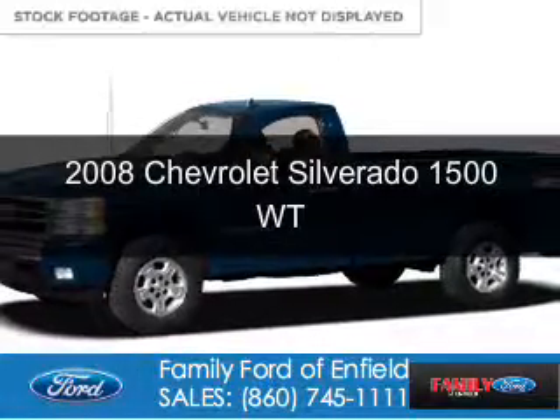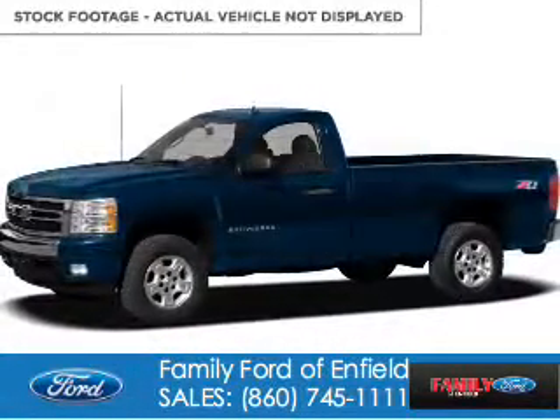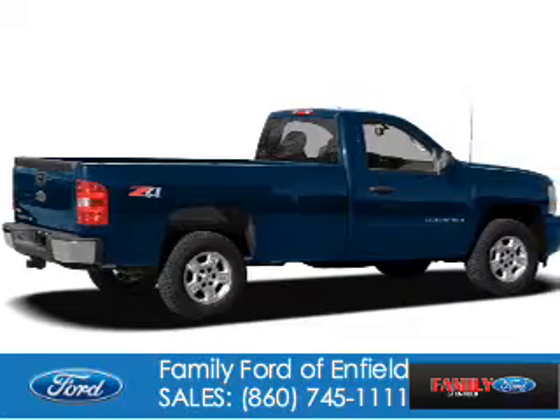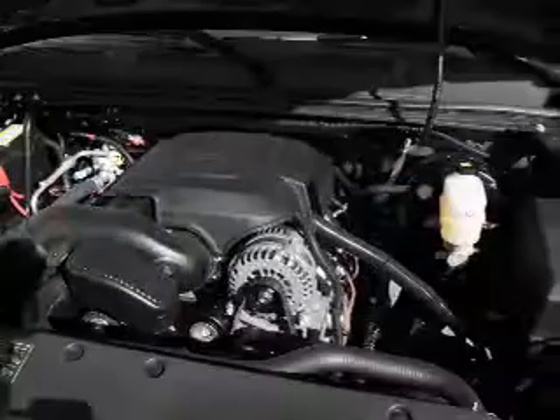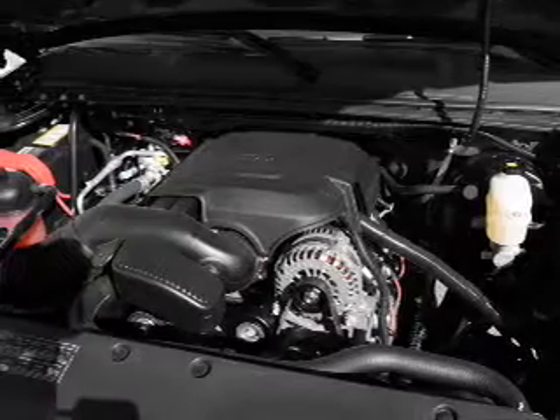This is a used 2008 Chevrolet Silverado 1500. It's powered by four-wheel drive, six-cylinder engine, and a four-speed automatic transmission.